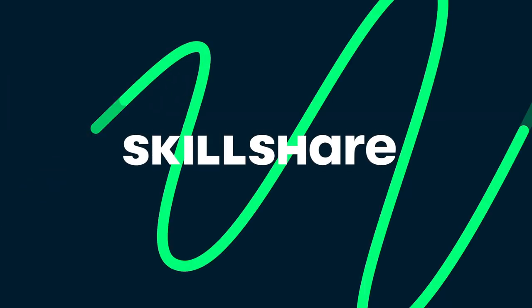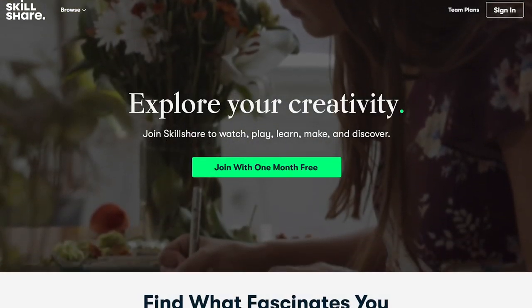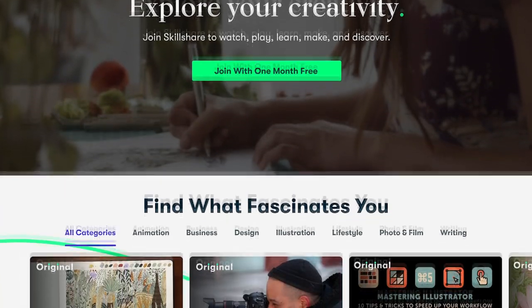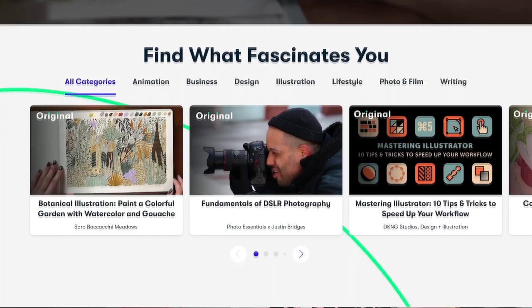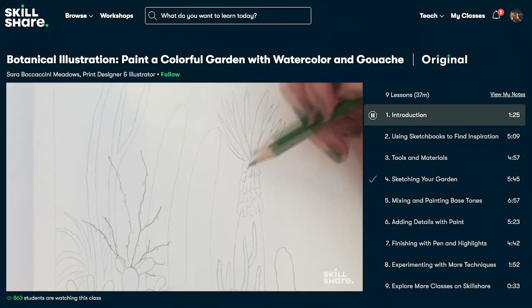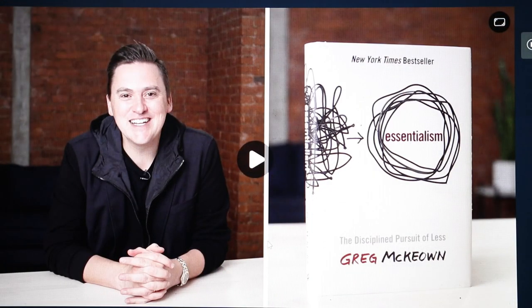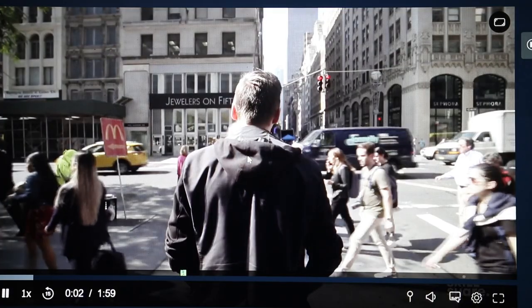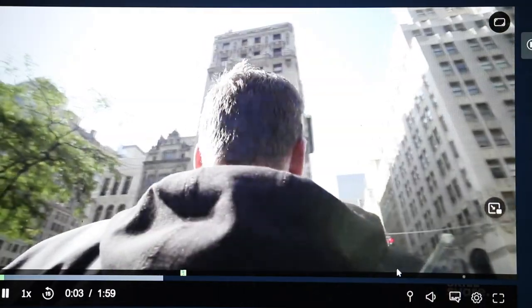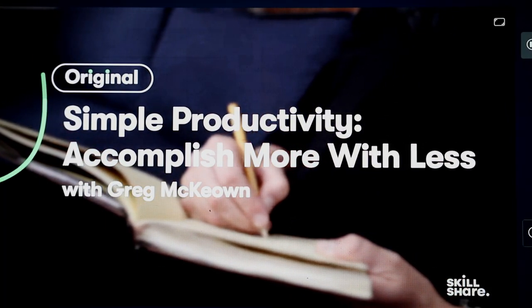I'd like to make a quick shout out to the sponsor of this video, which is Skillshare. Skillshare is an online learning community with thousands of inspiring classes for anyone who loves learning and wants to explore their creativity and learn new skills. The class I took is 'Simple Productivity: How to Accomplish More with Less' by Greg McKeown.